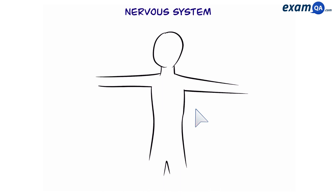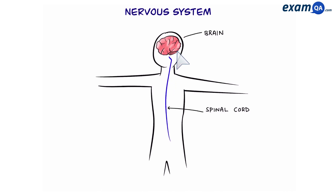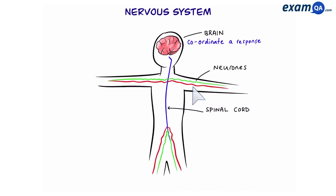The job of the nervous system is to help us detect changes around the body. It consists of a central nervous system, which is the brain and spinal cord. The brain coordinates a response, and the spinal cord joins the brain to the different neurons that go around the body.